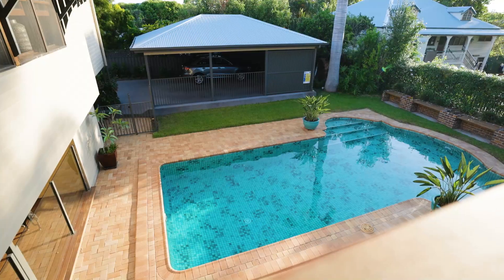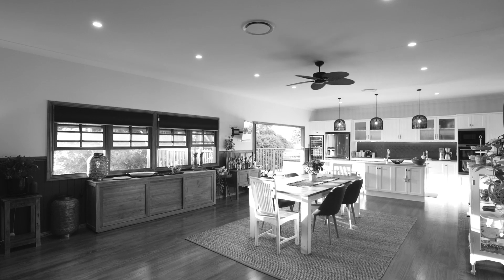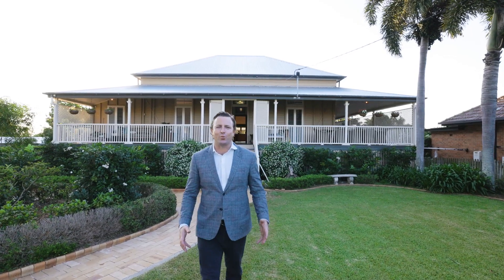322 Agnes Street, the Range, is one of Rockhampton's most iconic colonial Queenslanders. I'm Todd Brandon and I would love to show you through this wonderful family home.